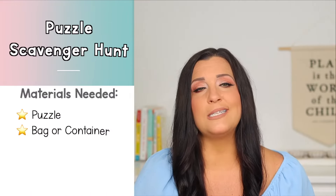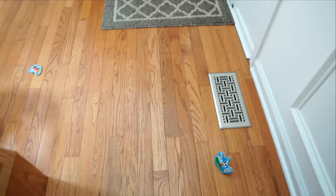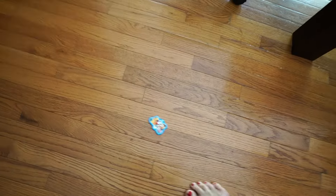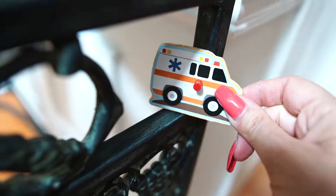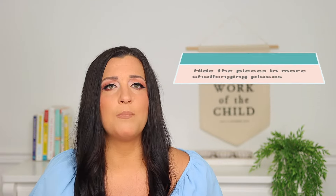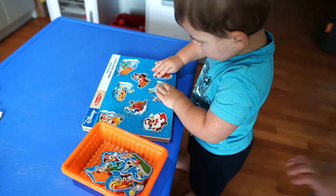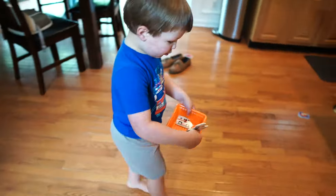Keeping with our puzzle theme, our next activity is a puzzle scavenger hunt — my boys absolutely love this one. All you need is a puzzle and optionally a bag or container for collecting the pieces. You just run around and hide the pieces of the puzzle around your home and have your child find them and then complete their puzzle. This is a great way to squeeze some gross motor work into your puzzle play. For my little guy I hid the pieces in very obvious places, and to make it more challenging for my three-and-a-half-year-old I hid them in some harder places. My younger son liked finding the pieces and then running back to his puzzle to put them in one at a time.